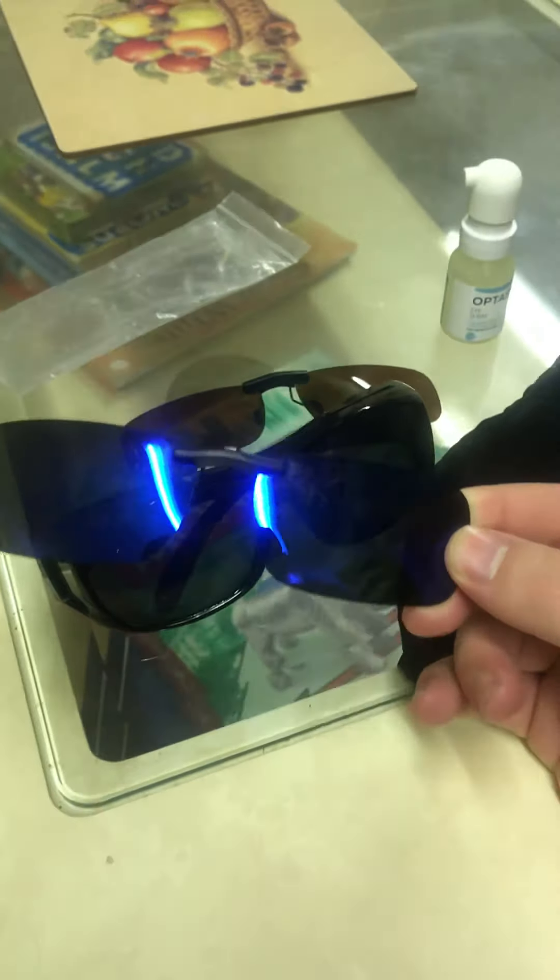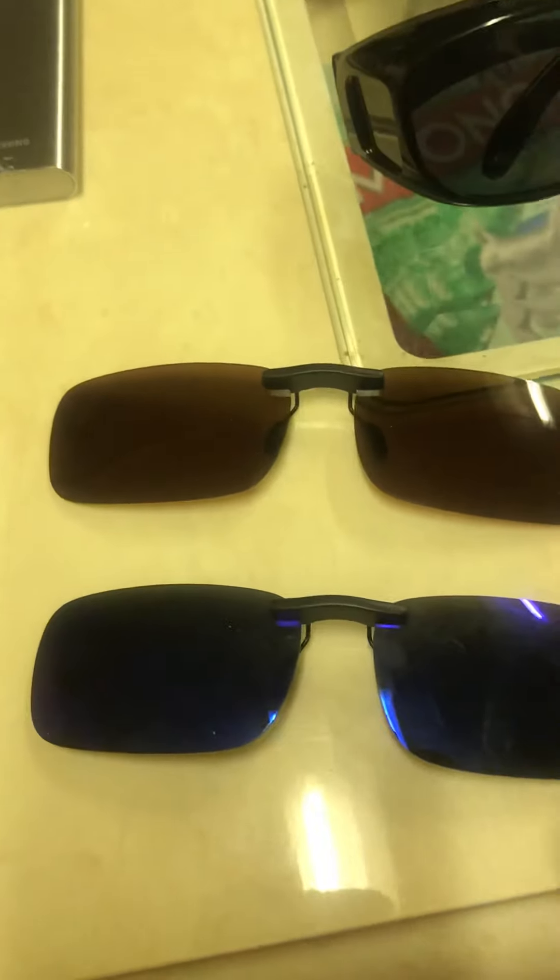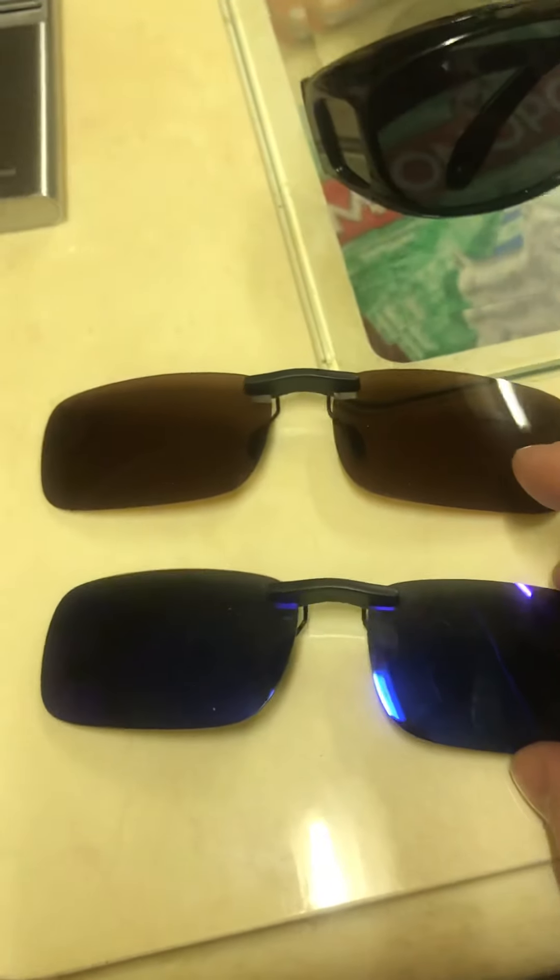These are handy to help — they clip onto your glasses. They've got a little clip so they clip onto your normal glasses that you'd wear. You can get different sorts of shades; I've only got a couple here but you can get loads of different ones.